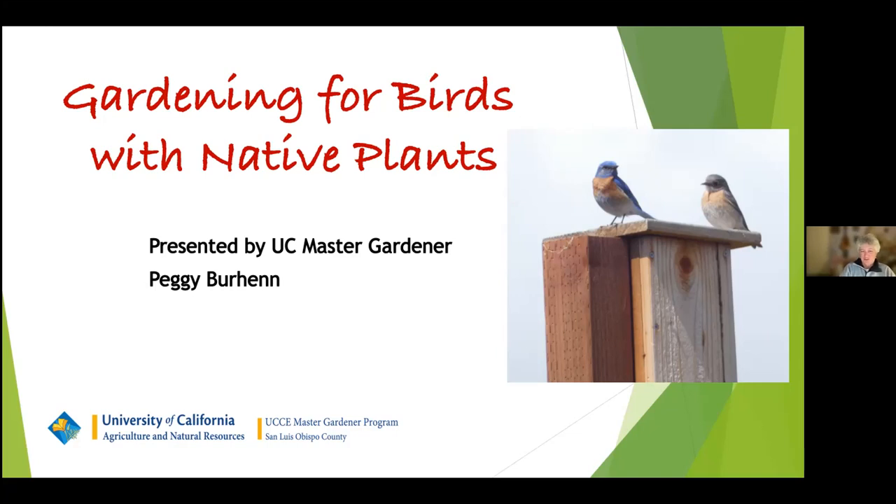Peggy Burren is a master gardener and certified California naturalist. As a master gardener, she oversees the native plant garden in the Garden of the Seven Sisters in SLO — the garden attached to the Cooperative Extension Building in San Luis Obispo. She works on the Arroyo Grande Master Gardener Helpline and is a member of both the California Native Plant Society and the Audubon Society. She's a regular volunteer at Cal Poly's Robert F. Hoover Herbarium and at the Morro Bay Winter Bird Festival.